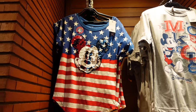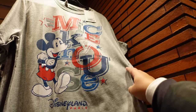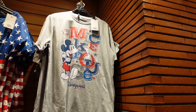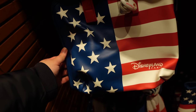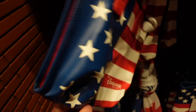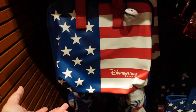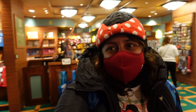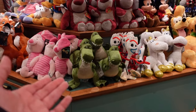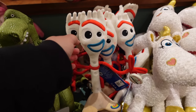I understand Disney is an American company, but putting an American flag on items that say 'Disneyland Paris' just makes no sense to me — it screams America without any indication of Paris. Some items are okay — the blue, white, and red of the French flag is similar — but overall it's just confusing. That's just my opinion though. I absolutely love Forky whenever I see him; his face is just hilarious. Seeing him makes me want to rewatch Toy Story 4.